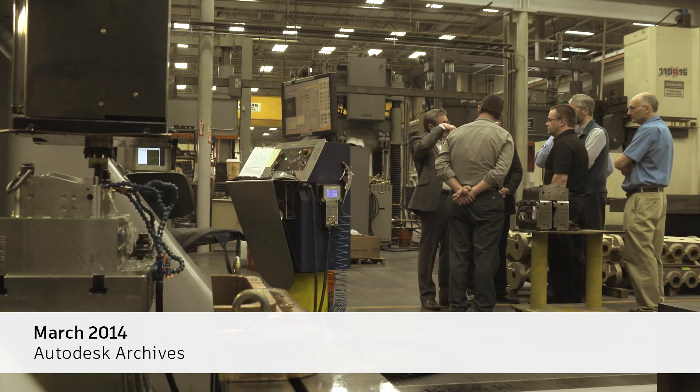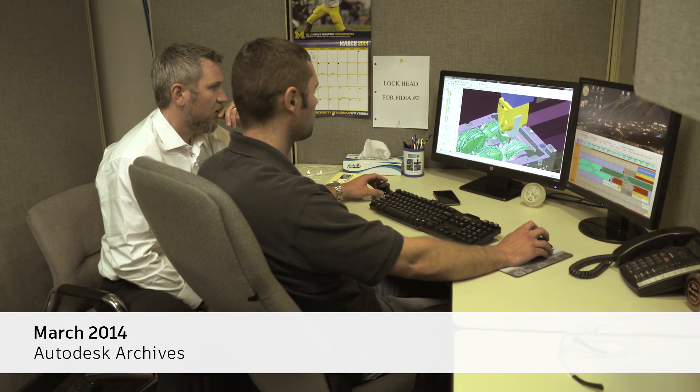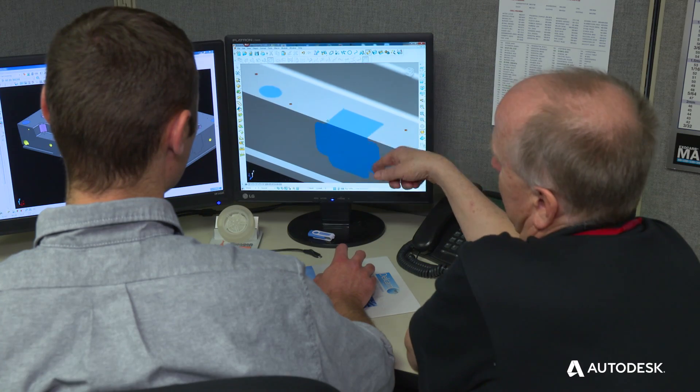Most importantly, we looked for a software supplier that was going to develop a relationship with Paragon — somebody who wanted to help Paragon deeper than anybody's ever helped Paragon before when it comes to software. And that's what we landed with at the time Delcam, which is now Autodesk. That relationship helped PowerMill work with Paragon and create a good path for development.